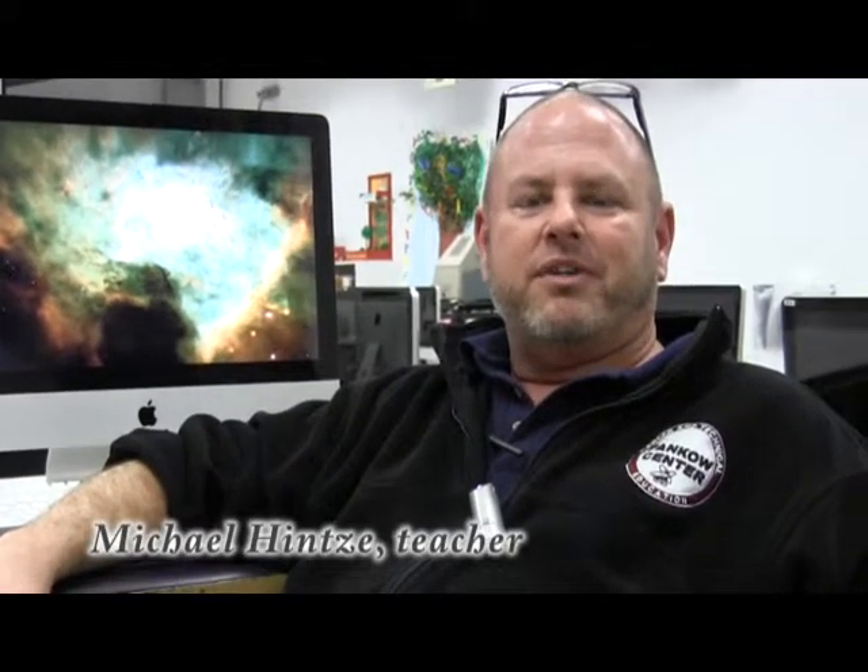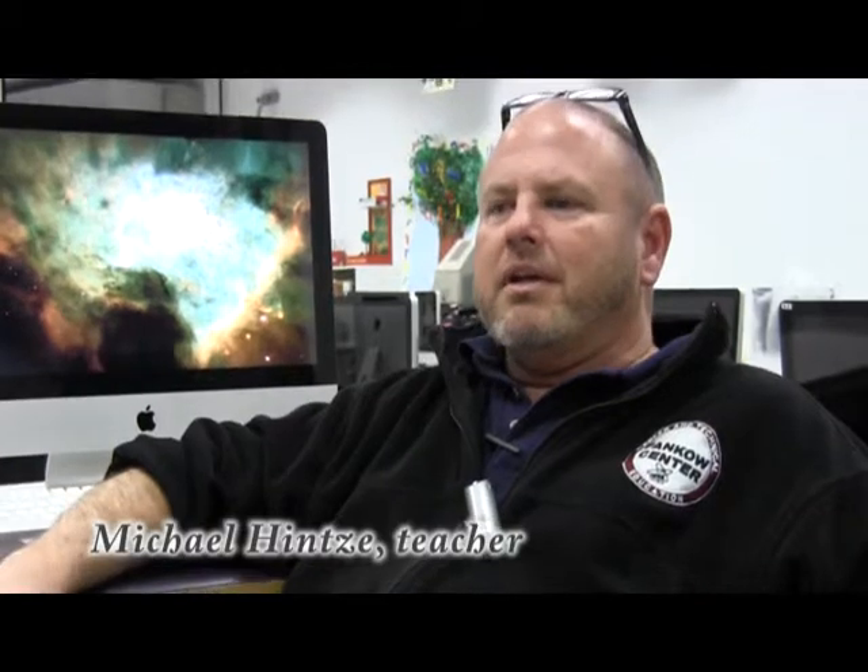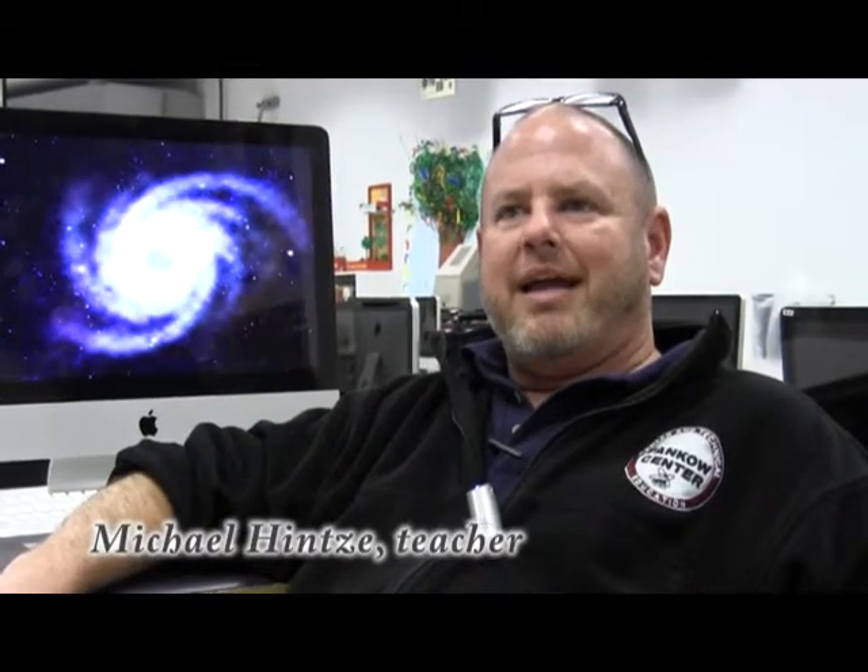Hi, my name is Michael Hintz from the Pankow Center, and this is the Graphic Arts and Design Technology program. We were asked by Karen Olson, Great Start Collaborative Coordinator of Macomb Intermediate School District, to design what we call installation pieces of art — very large pieces, five feet by six feet presentation panels.